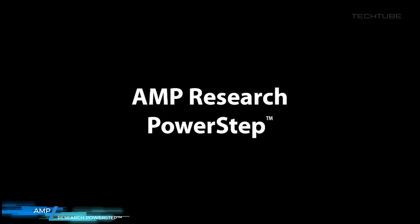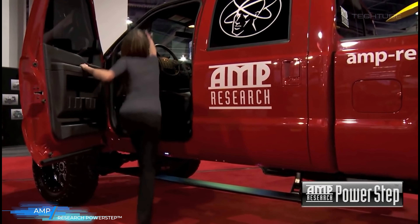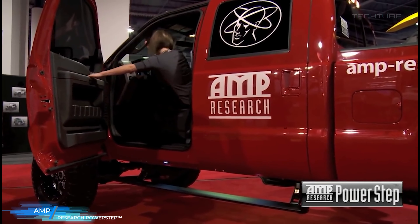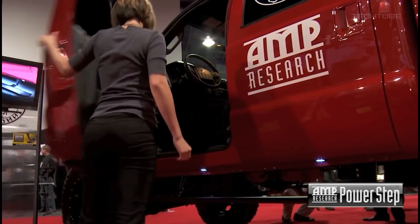Amp Research Powerstep is an electric running board that automatically extends when a door is opened and retracts when it is closed. It is designed to improve the functionality and appearance of trucks, SUVs, and other vehicles. It is made from aircraft-grade aluminum and features a high-strength, weather-resistant composite polymer tread.